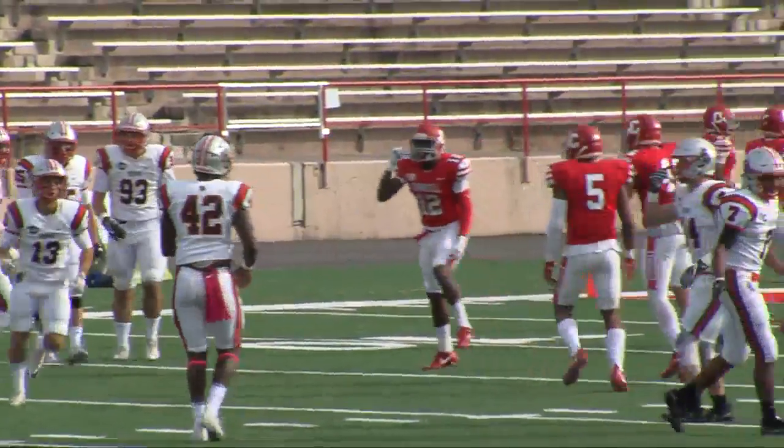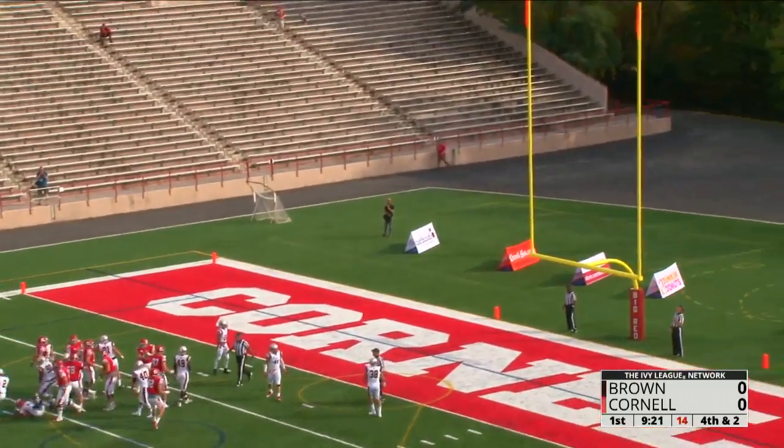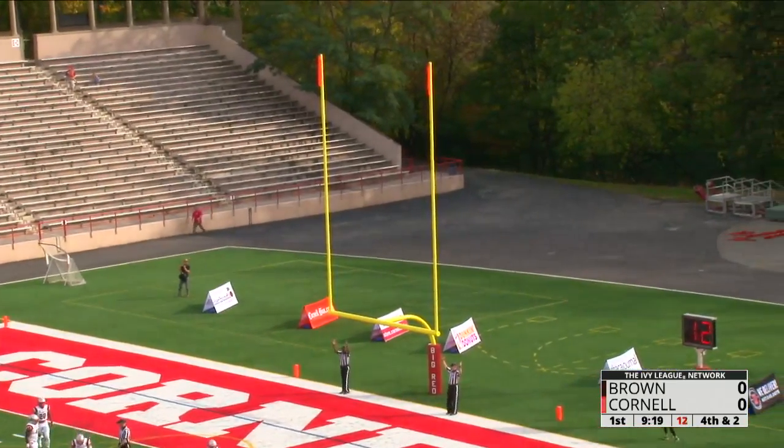That is touchback number 11 this season for the junior from Las Vegas, Zach Mays. Clean hold, kick is up and through.